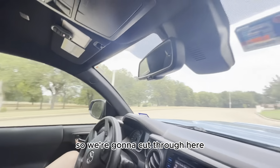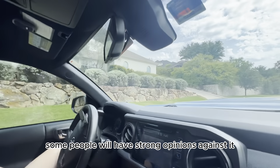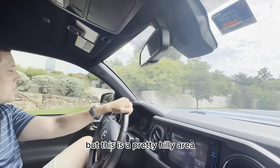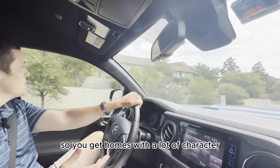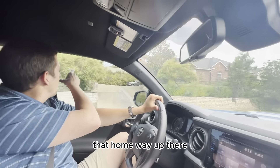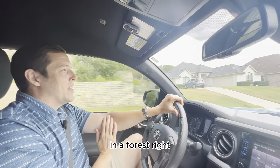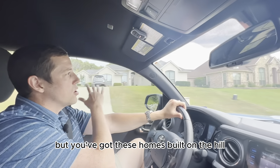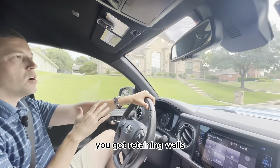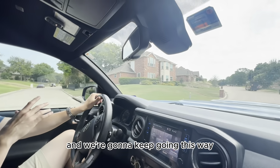We're going to cut through here. Some people will love it and some people will have strong opinions against it, but this is a pretty hilly area, so you get homes with a lot of character. That home way up there looks like a watchtower in a forest. You've got homes built on the hill, retaining walls — we're going to keep going this way.